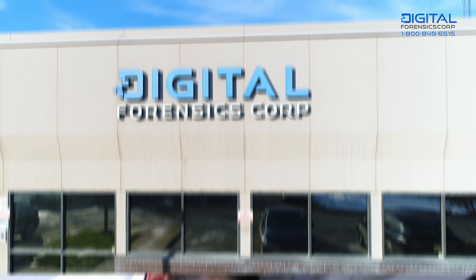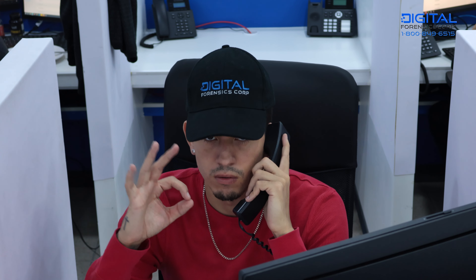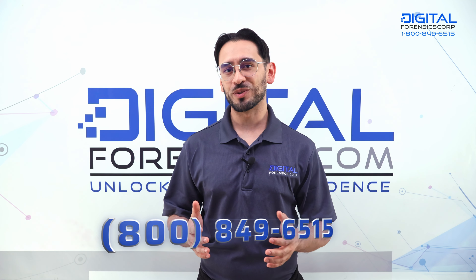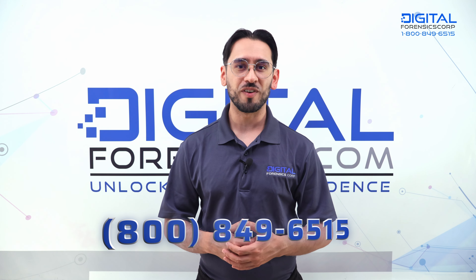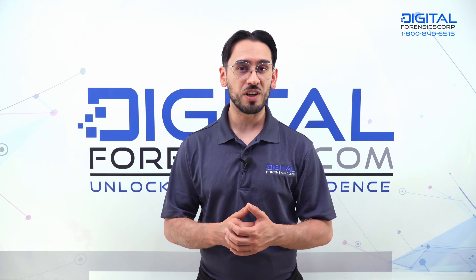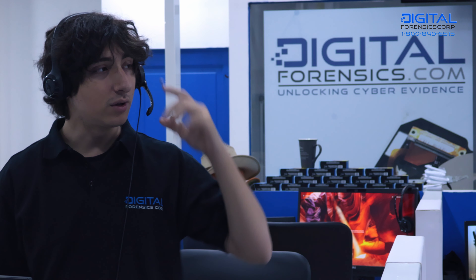We've been doing this for a decade, maintaining a record north of 95% success during that time. We know what we do, and we love to help people recover their peace of mind. Give our helpline a call at 800-849-6515 or visit digitalforensics.com for a free consultation and dark web checkup, or for immediate assistance against extortion and online crimes.